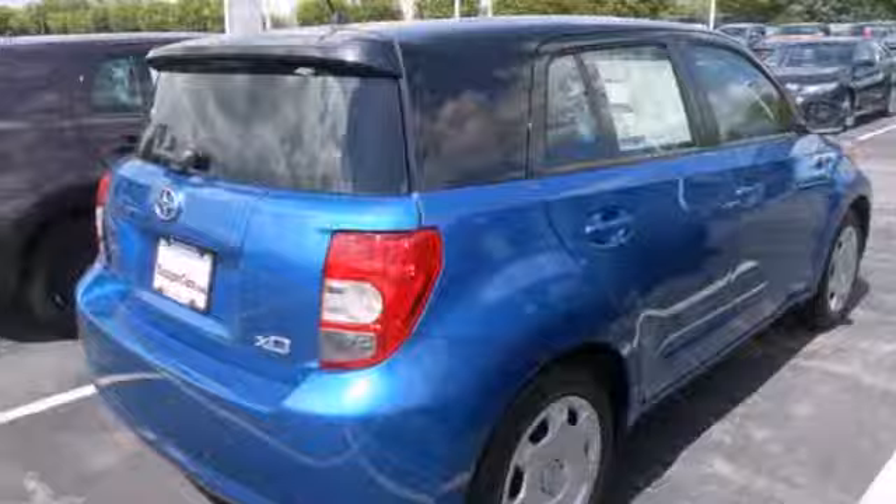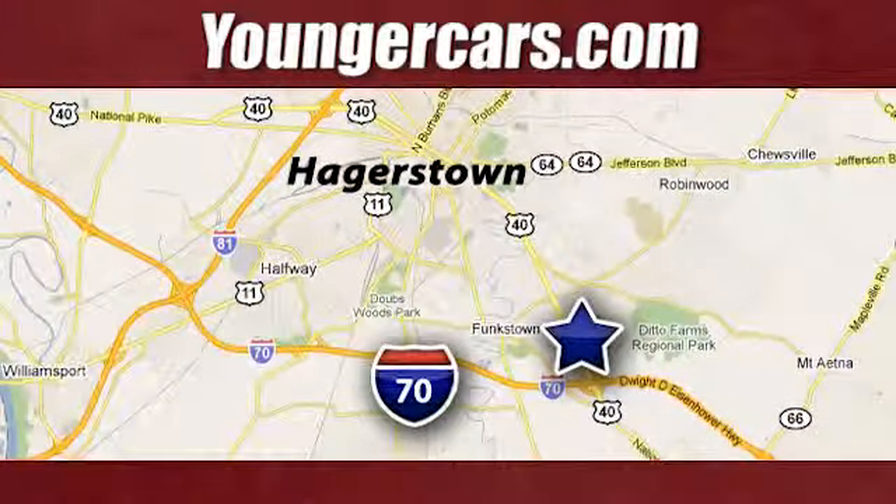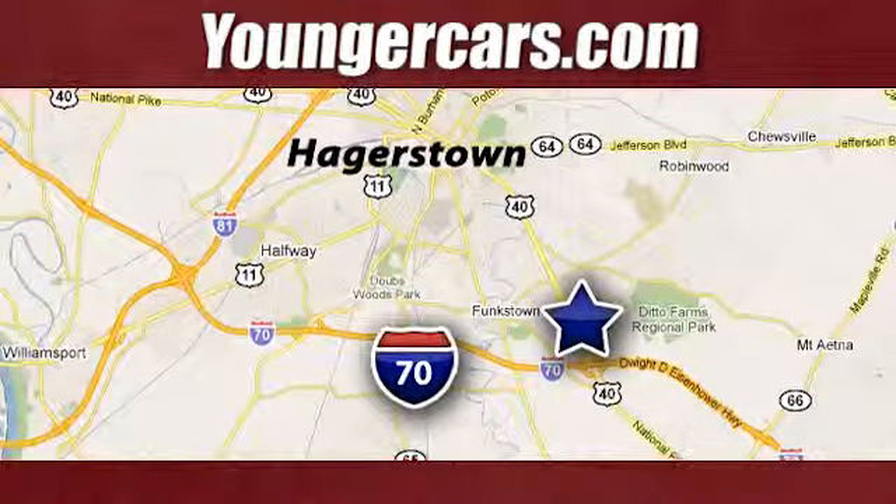See it today. Visit our website at YoungerCars.com. We're conveniently located at 1945 Dual Highway in Hagerstown, Maryland.